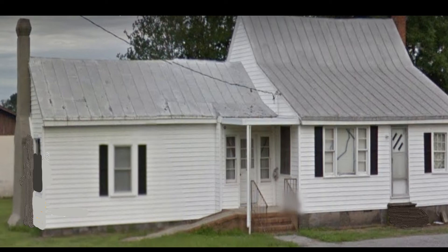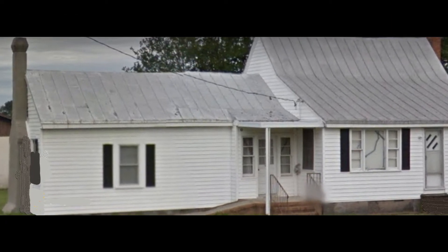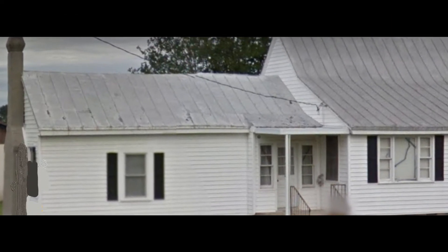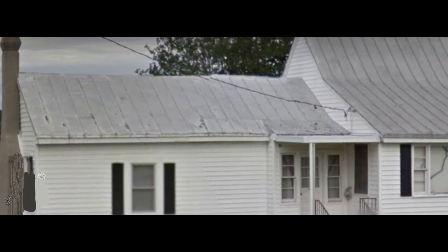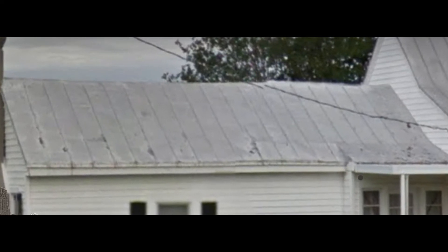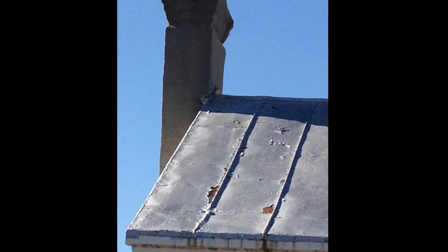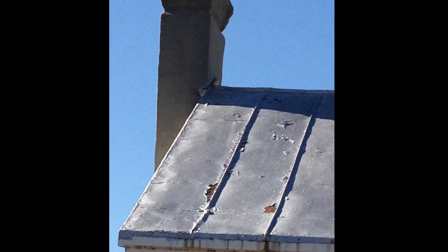We finished with the fireplaces and chimneys and they've been rebuilt. We knew all along when we moved this house and when we were going to restore it that we were going to replace the roof on it. But we wanted to wait until after the chimneys were built, so we didn't damage the new roof and accidentally drop a brick or something. So we saved the roof rebuild to after the chimneys.